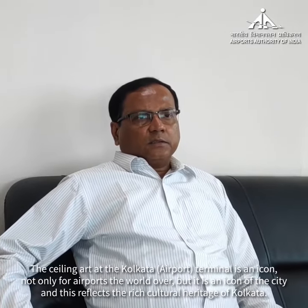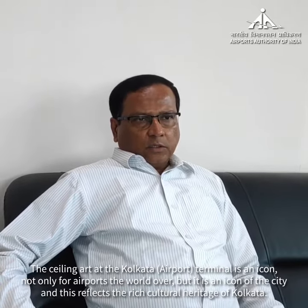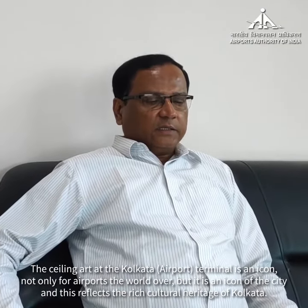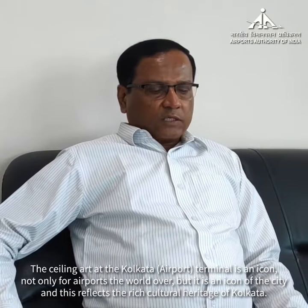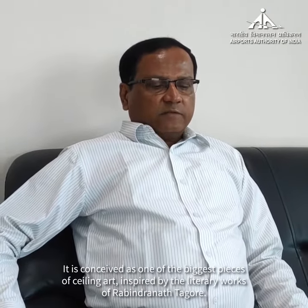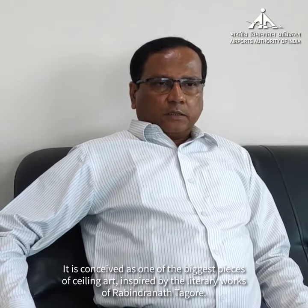The ceiling art at the Kolkata terminal is an icon not only for airports the world over, but it is an icon of the city, and this reflects the rich cultural heritage of Kolkata. It is conceived as one of the biggest pieces of ceiling art inspired by the literary works of Rabindranath Tagore.